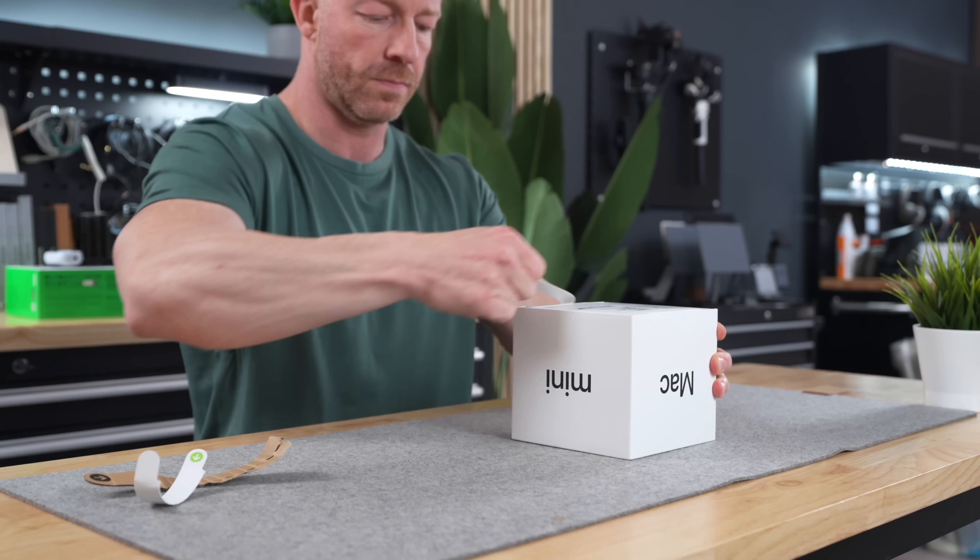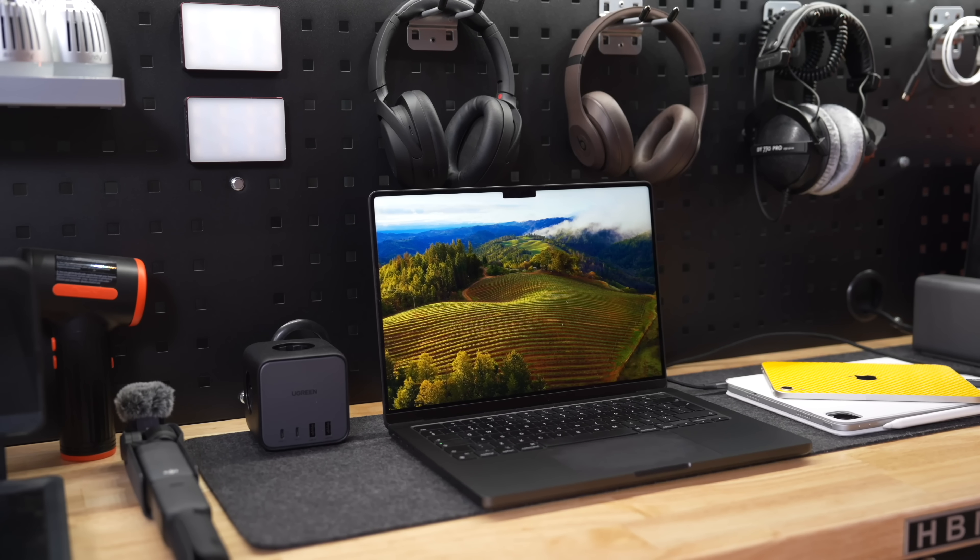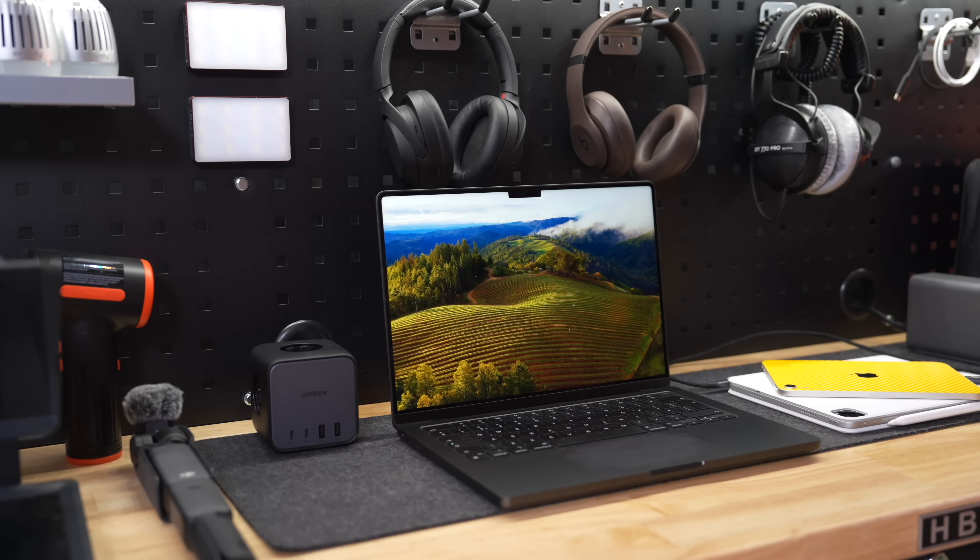About two weeks ago I reviewed the M4 Mac Mini and called it the best value computer available today — I stand by that. For $600 it's an absolute beast and a total no-brainer for most people. But I was so impressed that it got me curious about its bigger brother, the M4 Pro Mac Mini. If we can get that much power out of an entry-level machine, how much can we squeeze out of the top-end model?